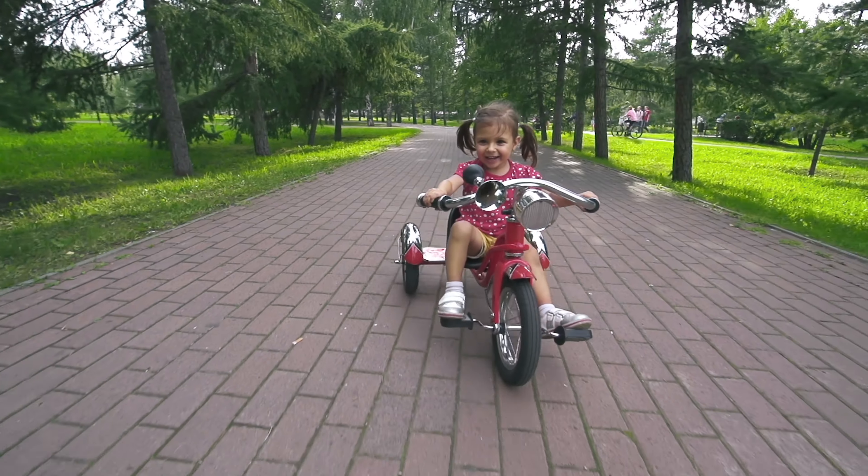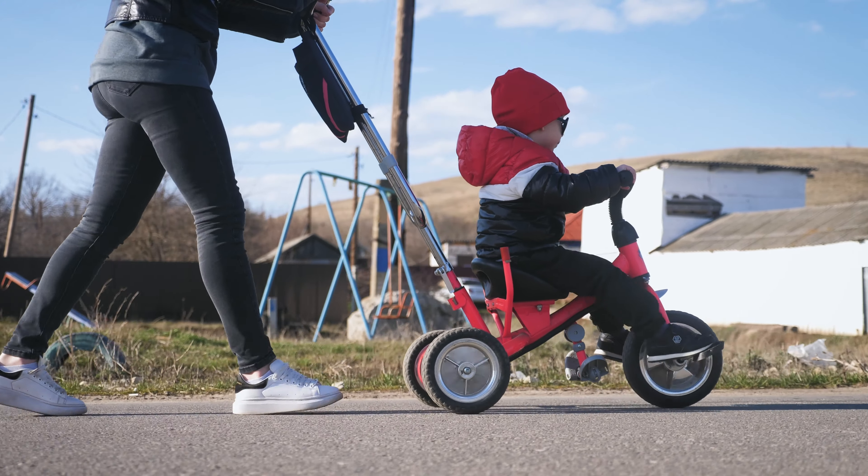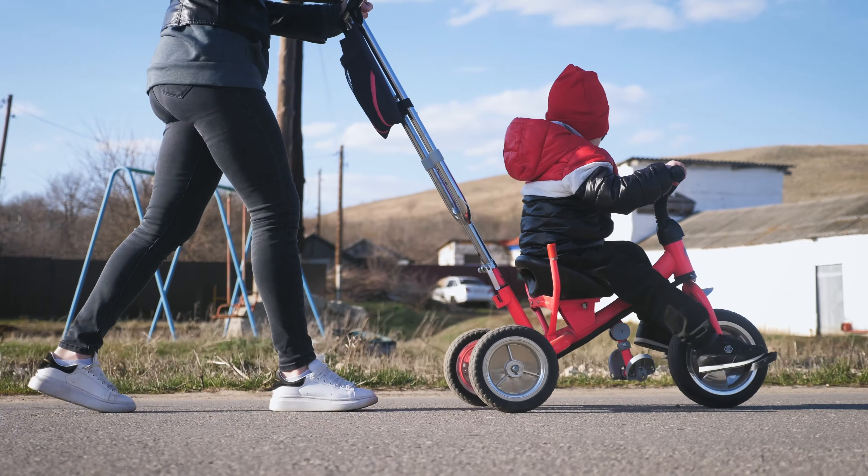Now let's say instead of manufacturing a bicycle, our company is going to manufacture a tricycle instead. This tricycle is a traditional tricycle — it has a front wheel and two rear wheels, with pedals on the front wheel, a seat, and some handlebars. Let's review this patent with respect to the Velocipi claims. The Velocipi patent recites in claim one a bicycle having two wheels arranged in tandem as shown. First of all, our tricycle is not a bicycle as recited in element one, and there are no two wheels arranged in tandem where one wheel is in front of the other. We're not infringing element one.